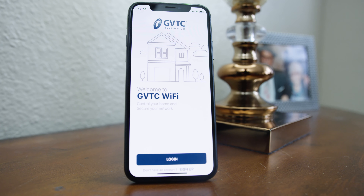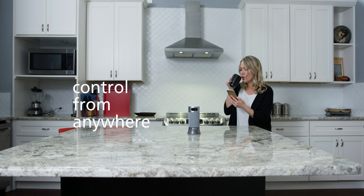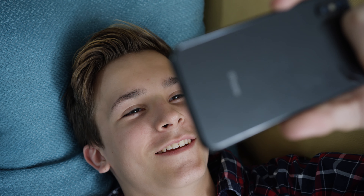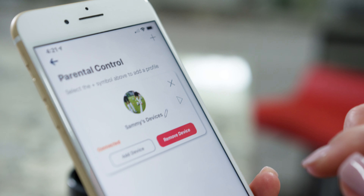Launch our GVTC Wi-Fi app to control your home network from anywhere and personalize your experience. Create a separate network for your guests, set parental controls, start and stop connectivity as you see fit.